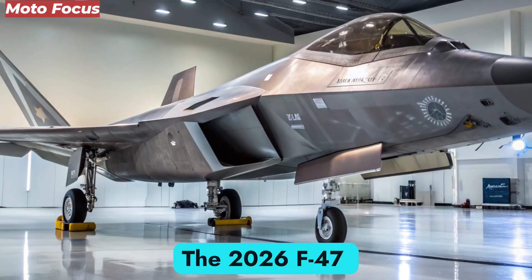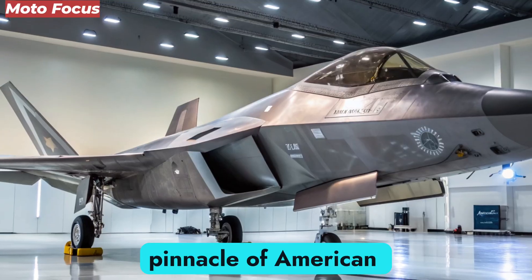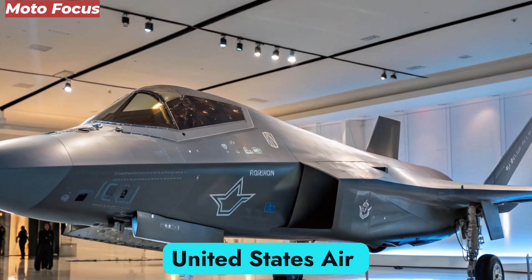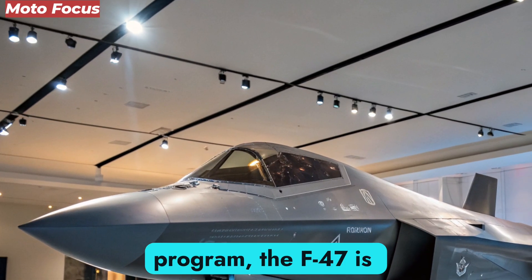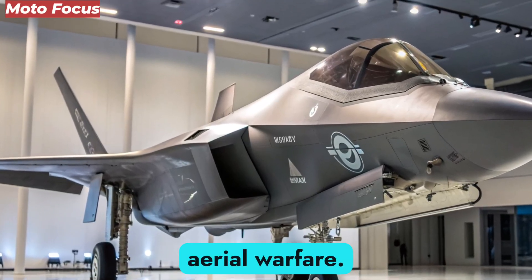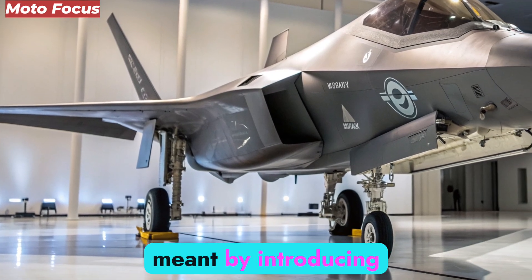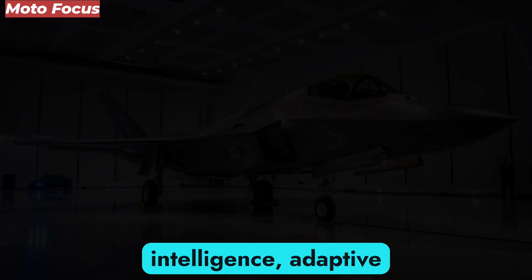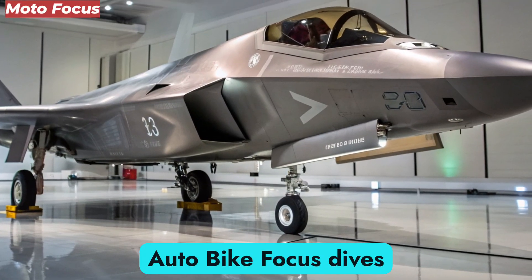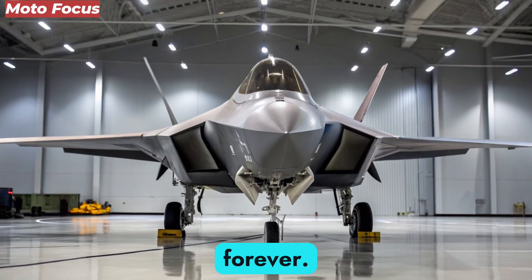The 2026 F-47 NGAD, short for Next Generation Air Dominance, represents the pinnacle of American air superiority and stealth innovation. Developed under the United States Air Force's top-secret NGAD program, the F-47 is not merely a fighter jet — it is a flying ecosystem built for the next century of aerial warfare. The aircraft redefines what 5th generation meant by introducing 6th generation features that fuse artificial intelligence, adaptive engines, and hypersonic capabilities, promising to change the balance of power in the skies forever.